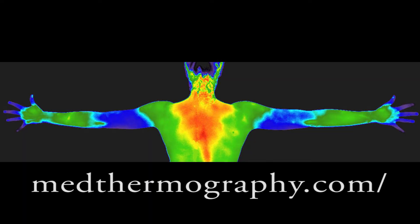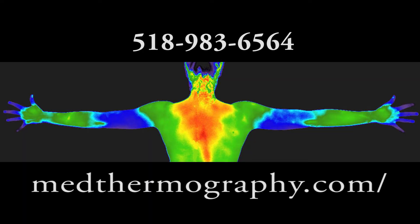Medical Thermography Associates in Clifton Park. Thermography is a simple, non-invasive process that is private, requires no touch, no radiation, and is 100% safe. Medthermography.com.